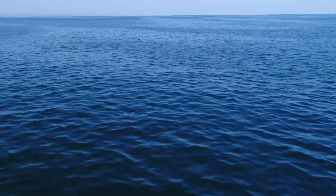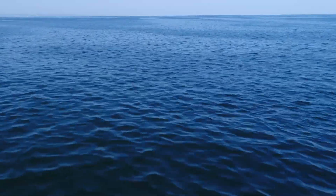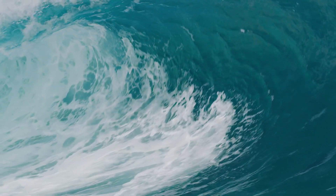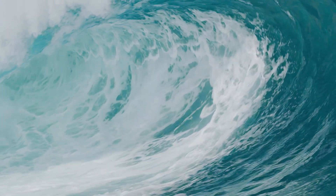The ocean is a large body of salt water that covers more than 70% of the Earth's surface and gives the Earth its deep blue colour.